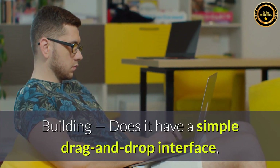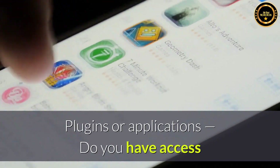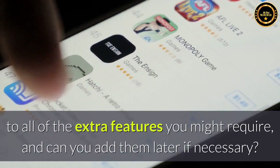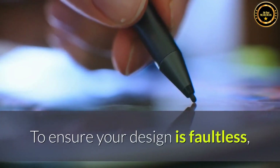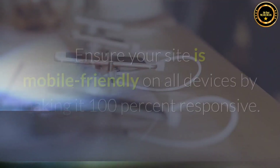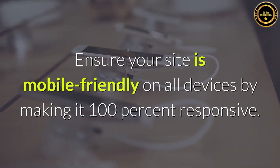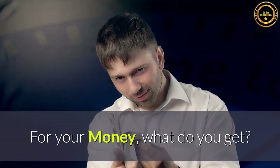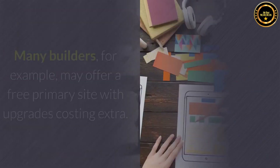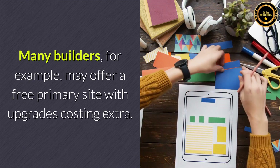Does it have a simple drag-and-drop interface, or do you need to know how to code to use it? Do you have access to all of the extra plugins or applications you might require, and can you add them later if necessary? To ensure your design is faultless, you'll have access to a collection of professional photographs. Ensure your site is mobile-friendly on all devices by making it 100% responsive. For your money, what do you get? Free implies something different for each builder — many builders may offer a free primary site with upgrades costing extra.